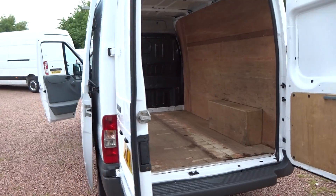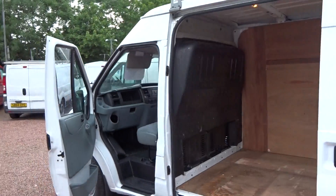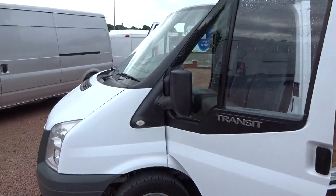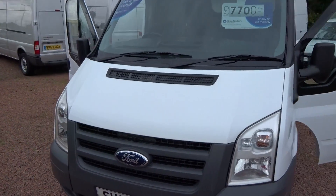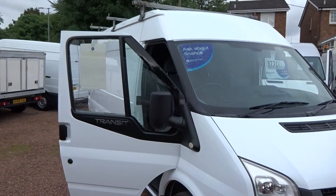Absolutely lovely condition throughout. It's got the 2.2 litre diesel engine in it that's covered just 42,000 miles, so nice low mileage for you. Nice service history there as well folks. We've got a lovely 3 bar roof rack up the top there, it's coming with the van.